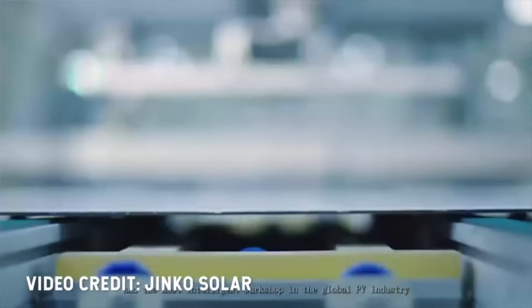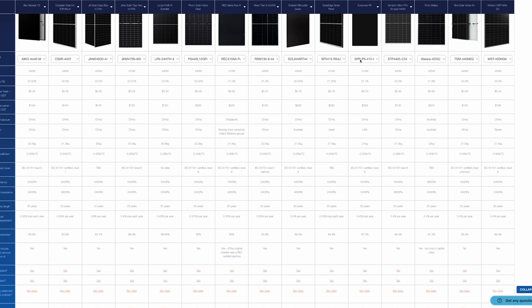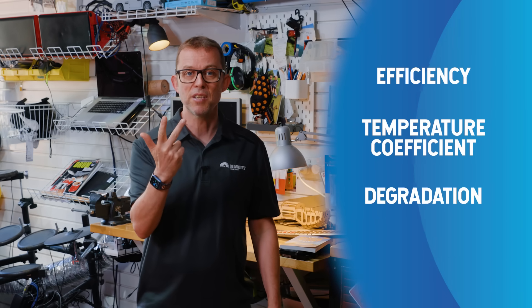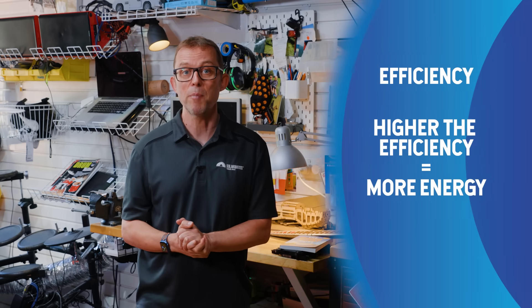If you want to compare the individual specs of major brands, I've got a solar panel comparison table linked in the description. The specs to check if you're a complete energy nerd are efficiency, temperature coefficient, and degradation. Let's talk about efficiency first. The higher the efficiency, the more energy you'll get from the same area of solar panel. Most good solar panels on sale in 2025 are 21 to 23% efficient. The good news is that in 2025, budget panels are as efficient as the expensive ones, so you don't have to pay more for higher efficiency. For example, the dependable budget JNCO brand makes panels over 22.5% efficient, which is up there with the super expensive REC brand.